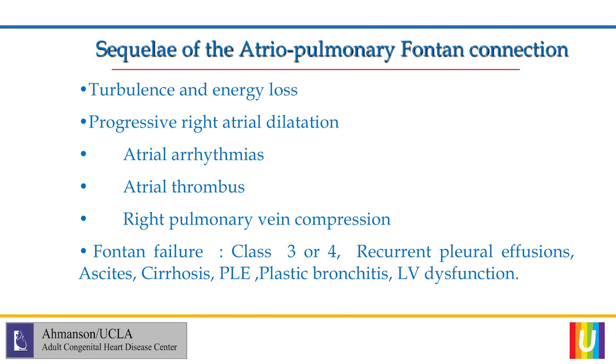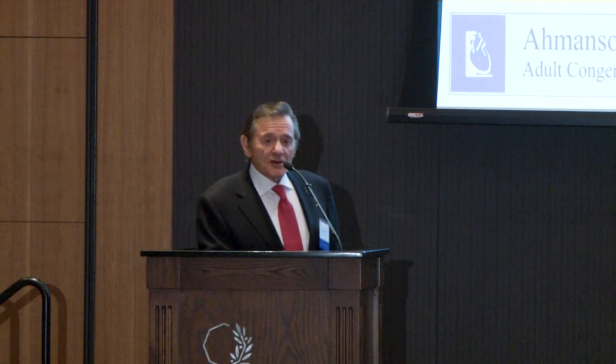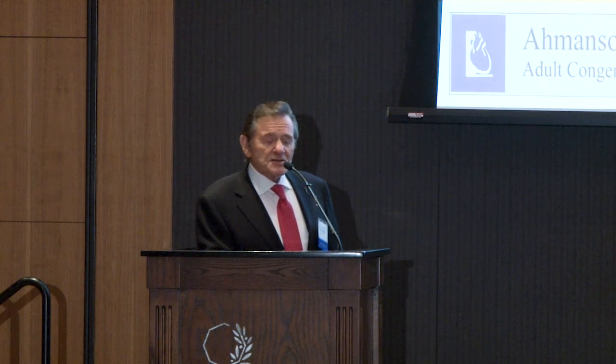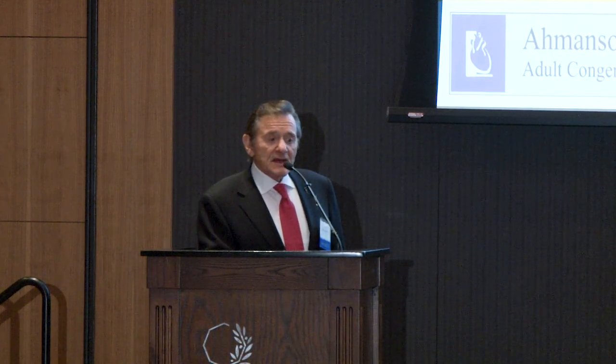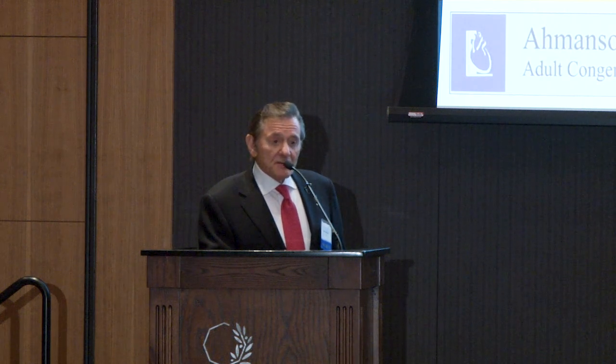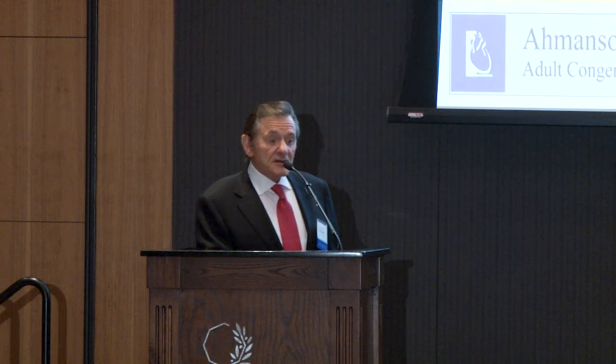The sequelae of an atrial pulmonary Fontan connection include turbulence and energy loss. Computational flow dynamics has shown that this is the worst of the Fontan connections in terms of forward and backward flow. This loss of energy translates to a difference in pressure between the venous system and pulmonary artery of about 2 or 3 mmHg, but on exercise can go up to 6, 7, or 8 mmHg, and can make a huge difference to the long-term results of the Fontan.